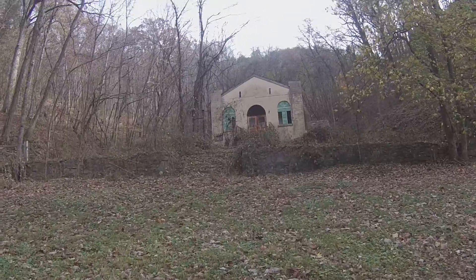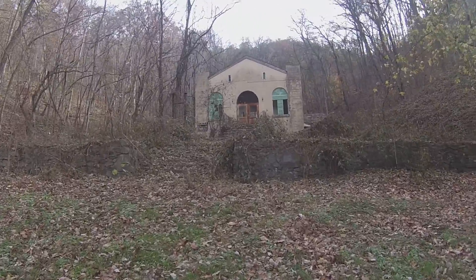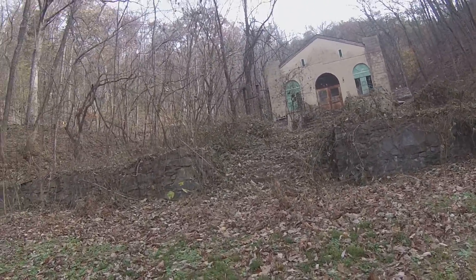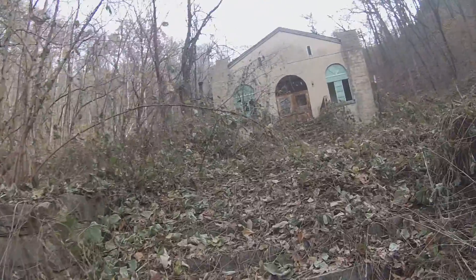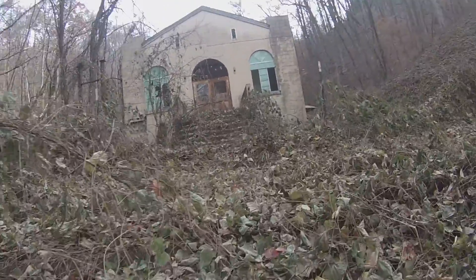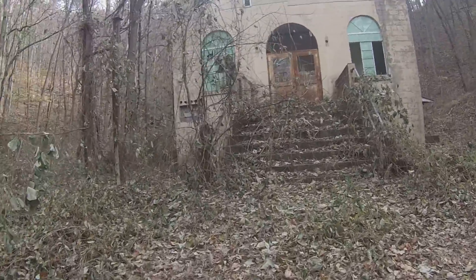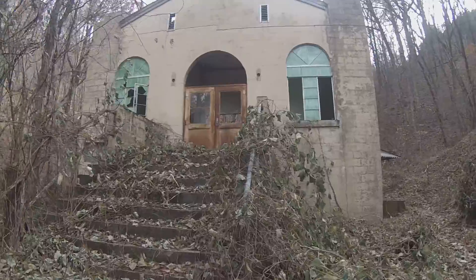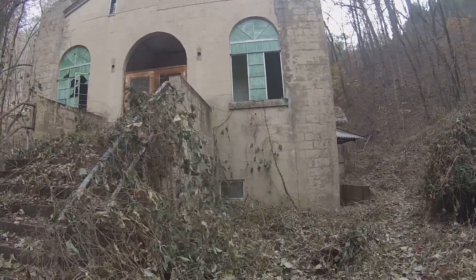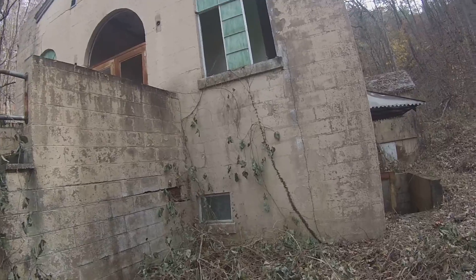They had a gate that was built around it and apparently somebody took it down. We're not going to go inside of it because the last time I was here it had the entire basement of the first floor caved into the second. Now let's walk up to it — looks like the gate is still up but it has been knocked over. Look at all this kudzu that's overtaken it, it's gotten even worse. This church right here is known as Calderwood Baptist Church. I believe it was built in 1954 or 1955.